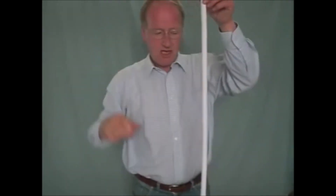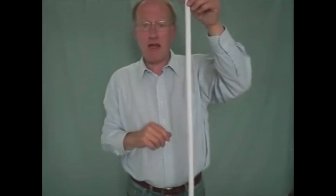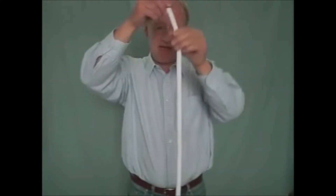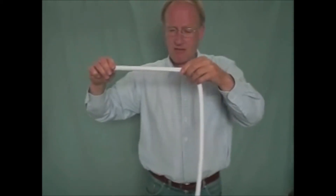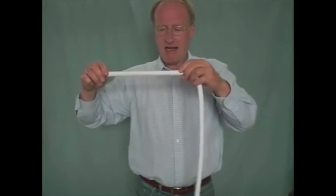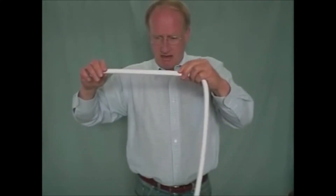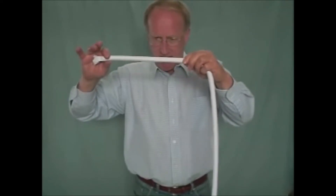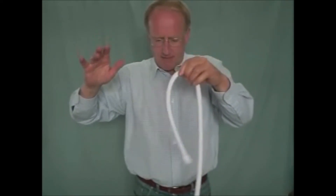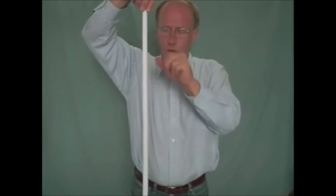Now, the first thing you have to do is you hold it like this and go "ooh" like that. Why you do that I don't know, but you're told that's what you have to do. And we'll see if that actually works. I'm not going to do the whole rope, not at the moment anyway. We'll just try a little bit. So, are you ready? If I take my hand away, it should — no, that's not very good, is it? Okay, maybe we need to do a little more "ooh" and see if that works. Try it again.